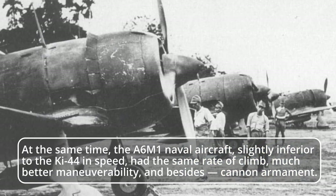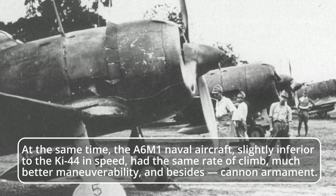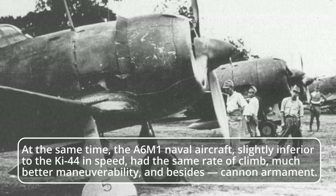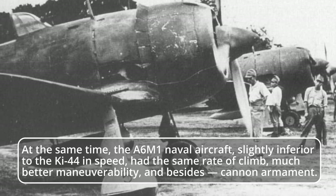At the same time, the A6M1 naval aircraft, slightly inferior to the Ki-44 in speed, had the same rate of climb, much better maneuverability, and additionally, cannon armament.